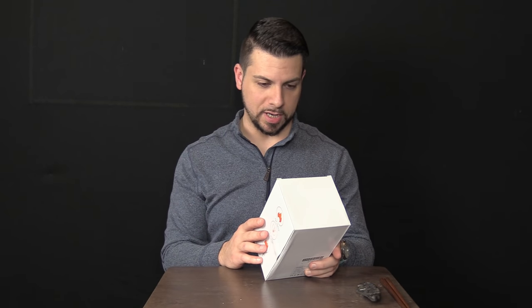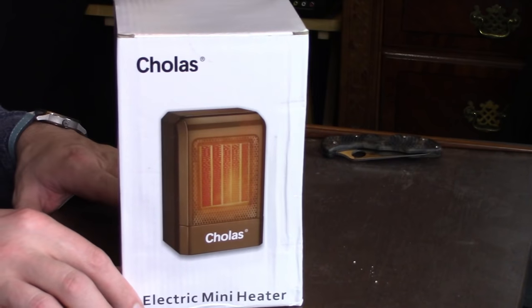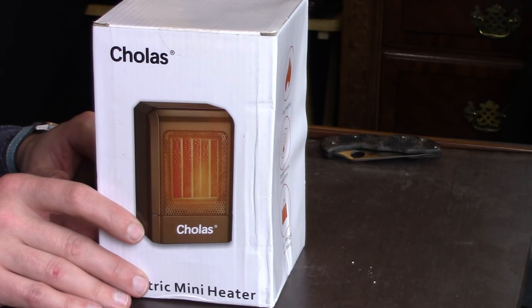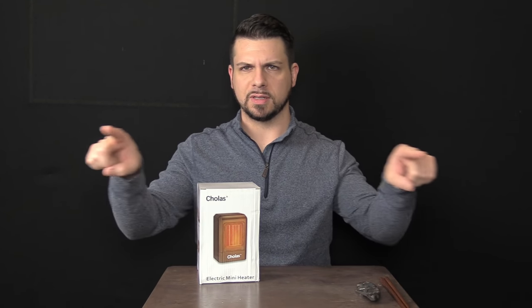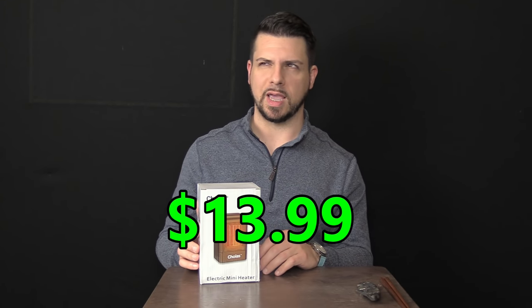So this is called the Cholis or Chalice — something like that — that's the brand name. You can see how nice and damaged the box is; looks like somebody punched a dent in the side of it. Electric mini heater. This is smaller than I thought it was going to be. I wasn't expecting some giant massive heater — I paid somewhere between 14 and 16 bucks. I'll pop the price up on screen. I'm sure you saw it in the beginning when I was ordering it.